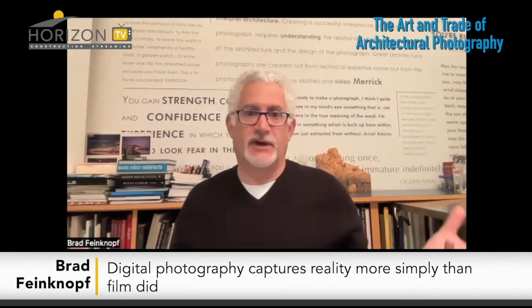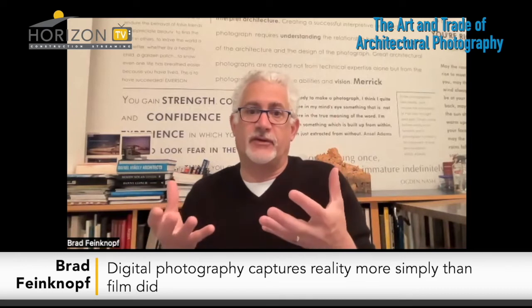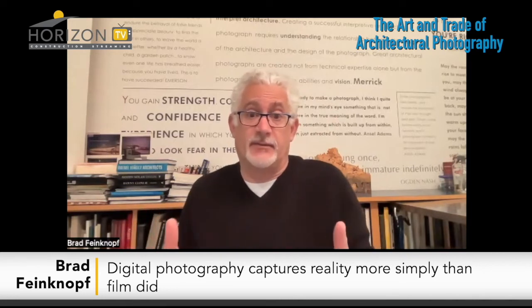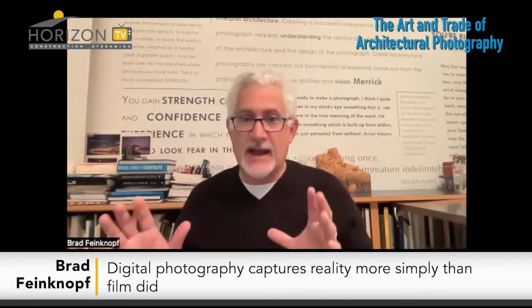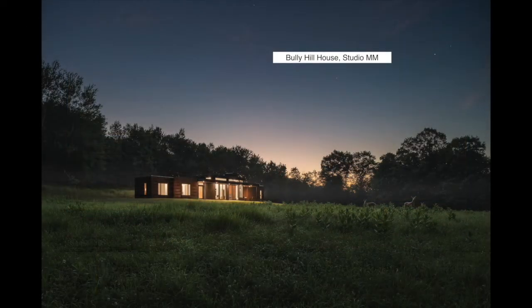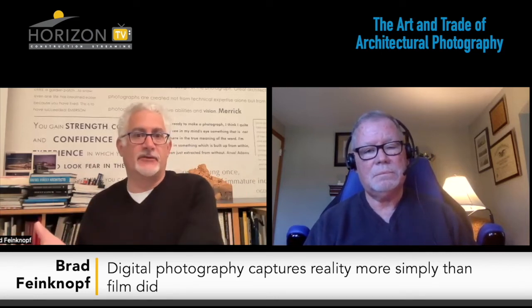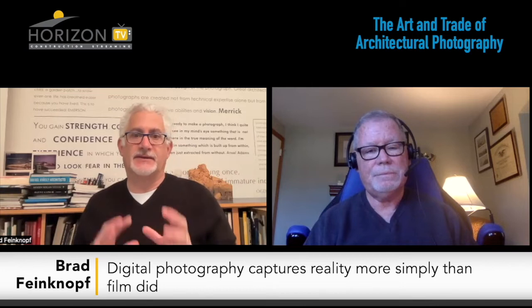In the film days you had to do an awful lot of lighting to boost the interior bright enough to compensate for the windows, and that often gave the interior a different look than what was intended by the lighting designer. With digital we can do a bracket, combine exposures in post, and create something much closer to what the eye sees. I think that's a wonderful advancement. But it does come with tradeoffs — we're not carrying around as many lights, but now we're carrying around computers and other things too, and the tech side of it is much greater than it was.